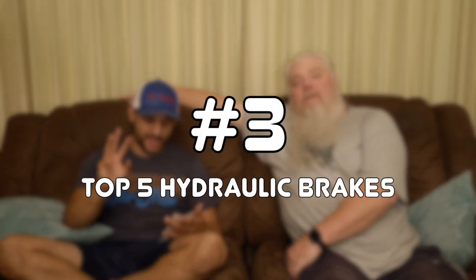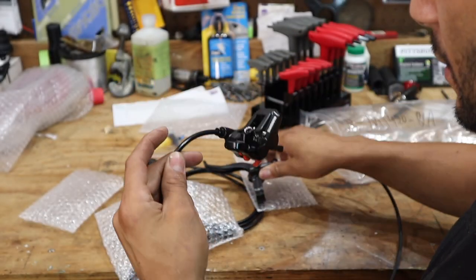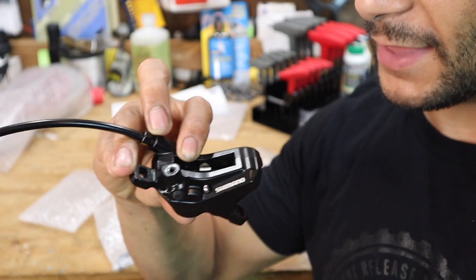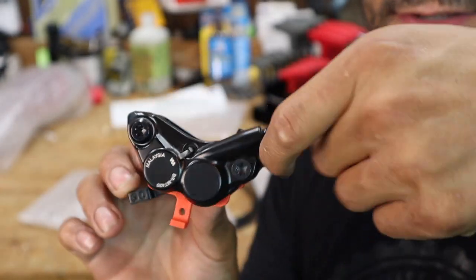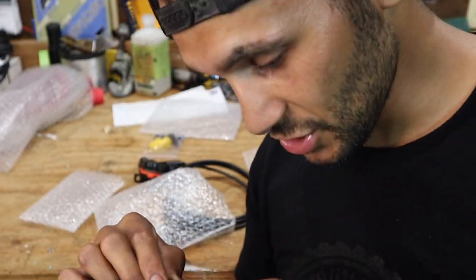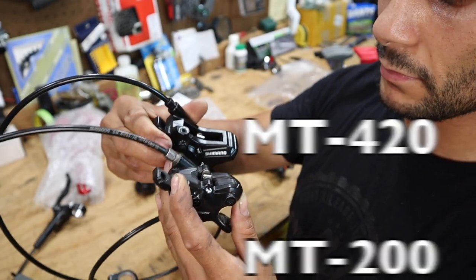Coming in at number three is the Shimano MT420s. That was the first four-piston brake we ever got, and oh my gosh — that Shimano MT420 brake is something else. It was scary good. We've done one bleed on those brakes, shortened the hose, got them all dialed in, and they still have the same exact pads. Those are the oldest four-piston brakes we own and those things will still put you over the bars.